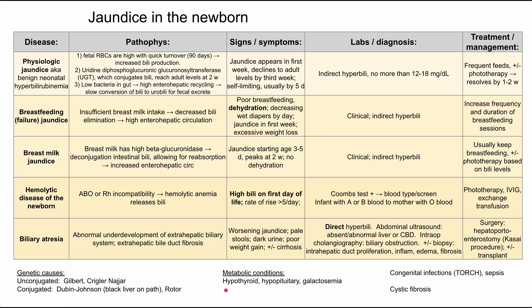Some metabolic conditions also cause jaundice in the newborn: hypothyroidism, hypopituitarism, and galactosemia. Infectious causes include the congenital TORCH infections and sepsis, which will have inflammatory signs, symptoms, and lab markers. Cystic fibrosis can also present with jaundice, along with signs of pulmonary infections, and may be identified on a neonatal screen.